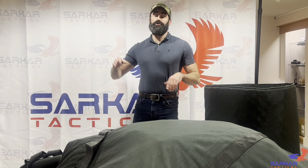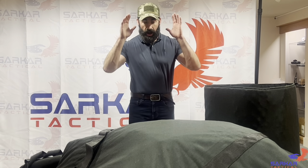Hello everybody and welcome back to The Classroom. This week I want to introduce you all to the highly versatile Sarkar Tactical Bomb Blanket.